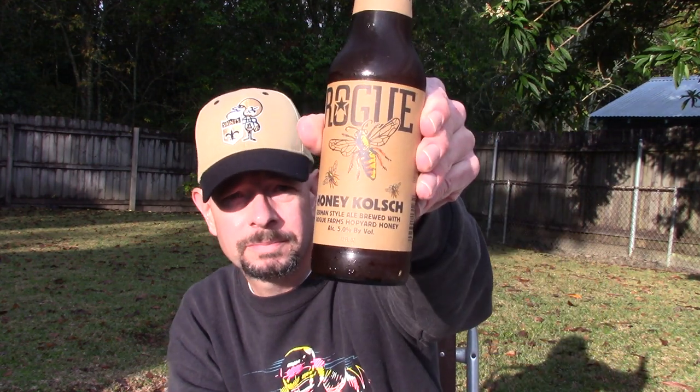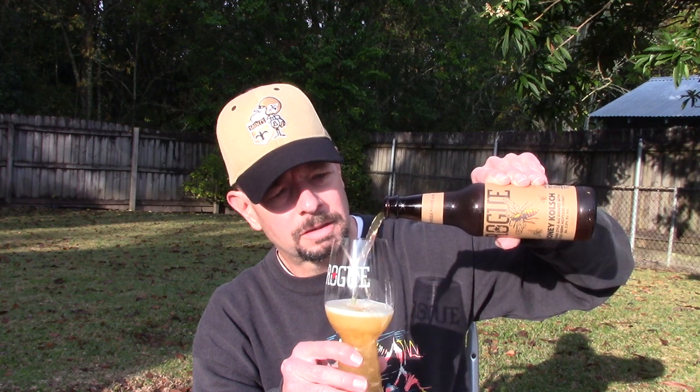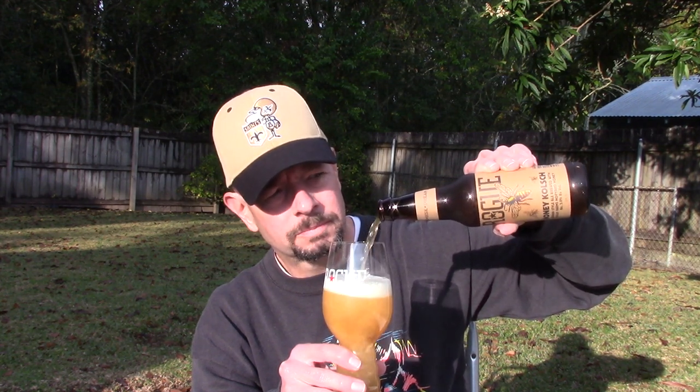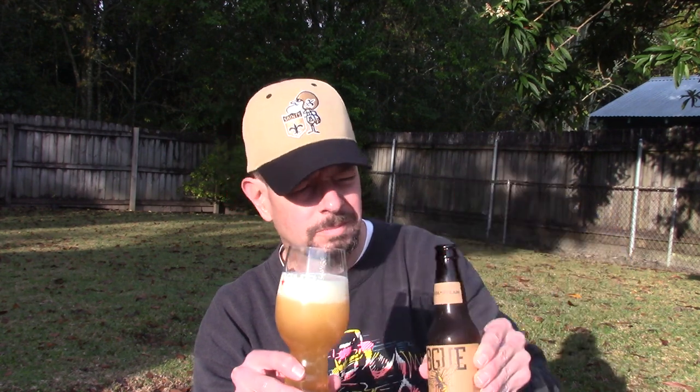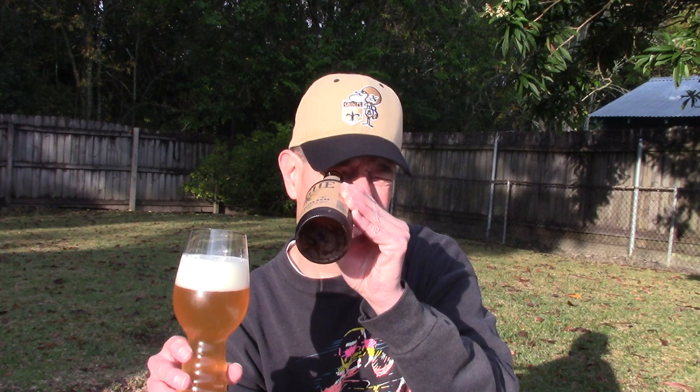I've never had this before. It used to come in a big old yellow bottle — I saw a lot of video reviews and planned to watch them. There's the honeybees on the label. A lot of smoke, but it's being blown away by a slight breeze. There's a little bit of thin sediment at the bottom.